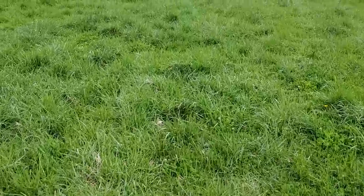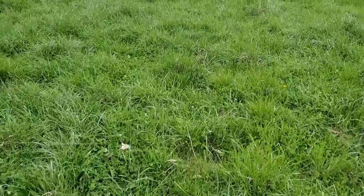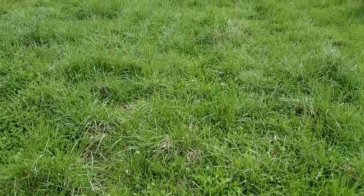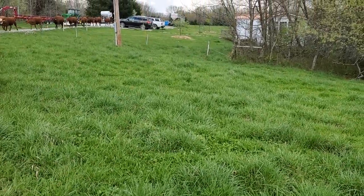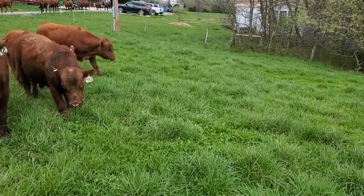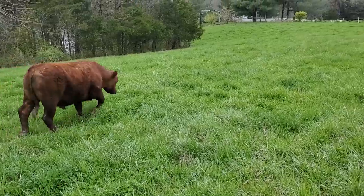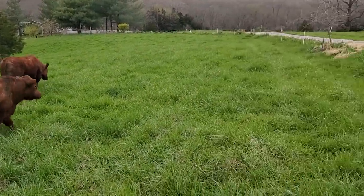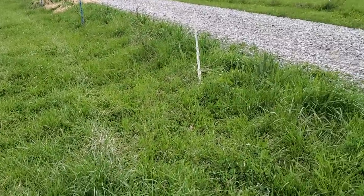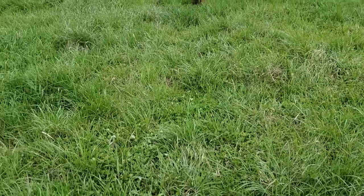That's pretty good pasture here — pretty good grass in here. The bulls are gonna be happy. We're only going to have them in here about 30 minutes. They're already starting to graze a little bit.